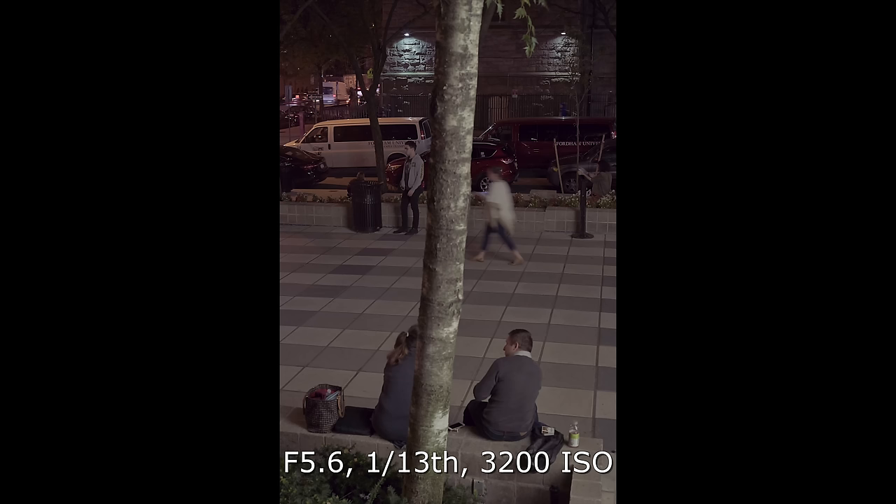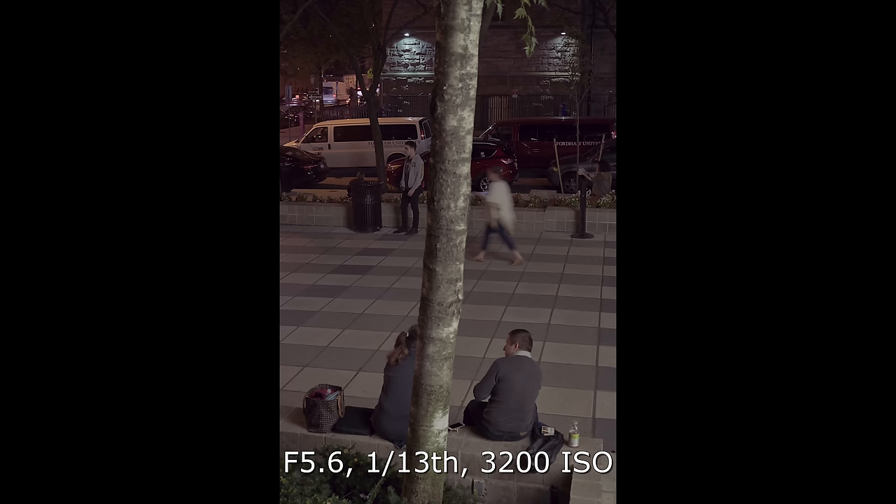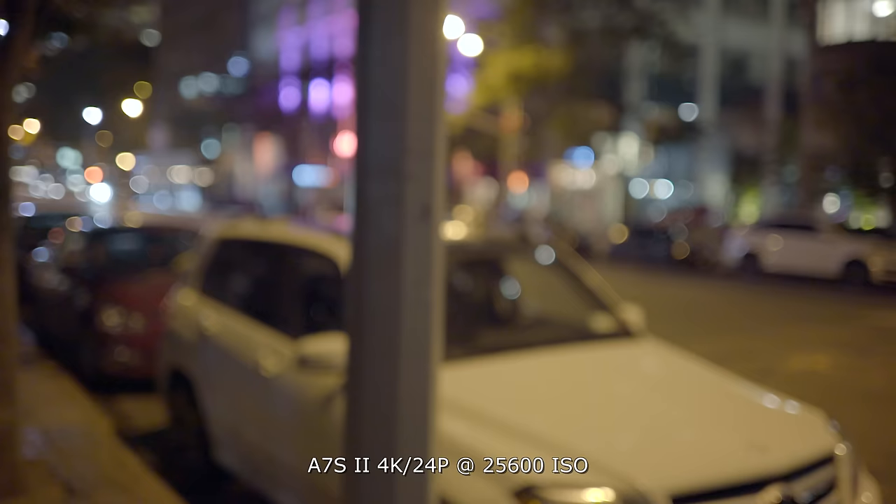Couple that with the already fantastic full-frame sensor at 12 megapixels, throw in the in-built body stabilization and this new dampened shutter, and this thing is a low-light beast. You can see a shot I took here at 1/3 of a second — no problems. It really inspires confidence shooting in these situations. You can see the motion blur of the girl walking but everything else is nice and sharp. This camera is made for these conditions.